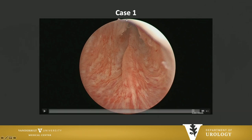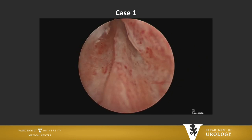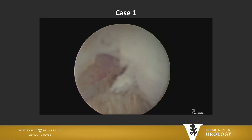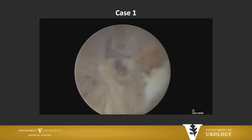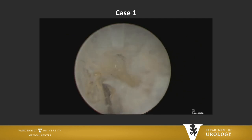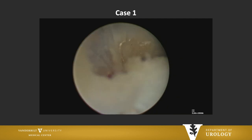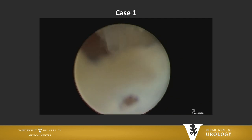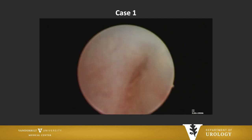I took him to the operating room. I had already scoped him in the office. What he had was a complete fibrotic tissue bridge between the lateral lobes of the prostate, to the point where I couldn't even get a flexible cystoscope into the bladder. In the operating room, the first thing I did with the laser was incise this tissue bridge and make my way into the bladder. I had essentially no landmarks except the apex at this point, but I knew at some point I'd hit an anterior plane and be able to get between the two lobes.